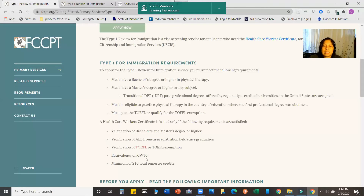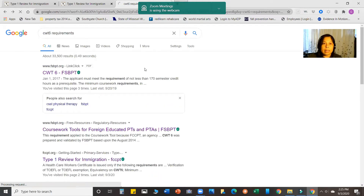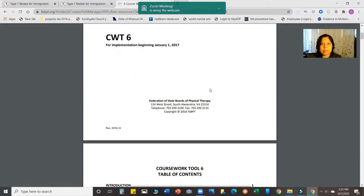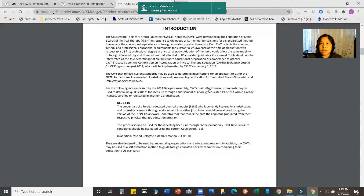Another requirement is equivalency of CWT6 — the most current Coursework Tool — which you must satisfy in order to be granted the Healthcare Worker Certificate, along with a minimum of 210 total semester credits. If you're wondering what Coursework Tool Number 6 is, you can Google 'coursework tool requirements' and it will bring up a PDF from the FCCPT website: 'Coursework Tool for Foreign Educated Physical Therapists, effective January 1st, 2017.'